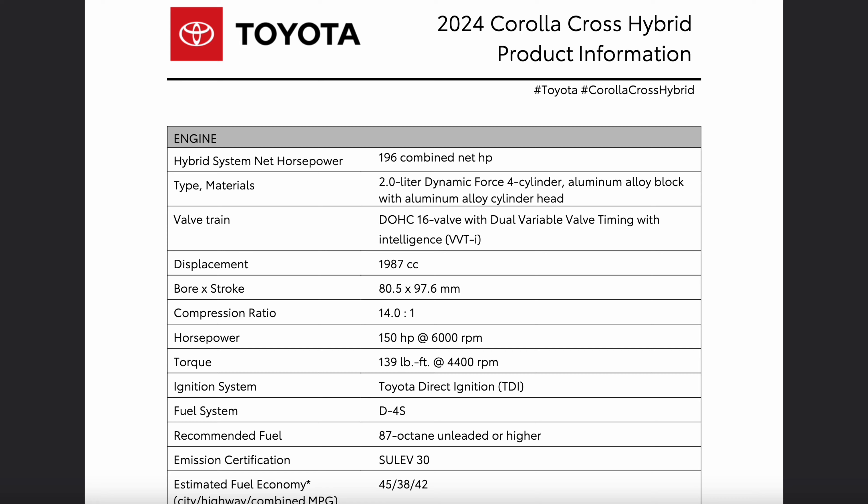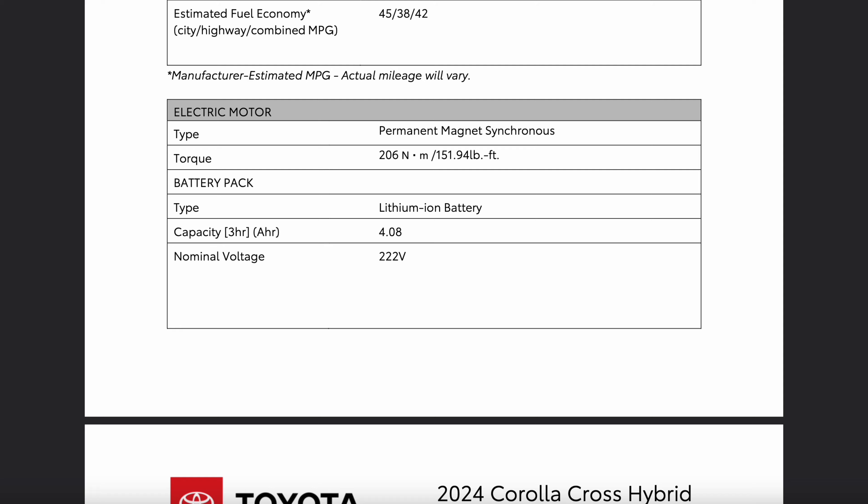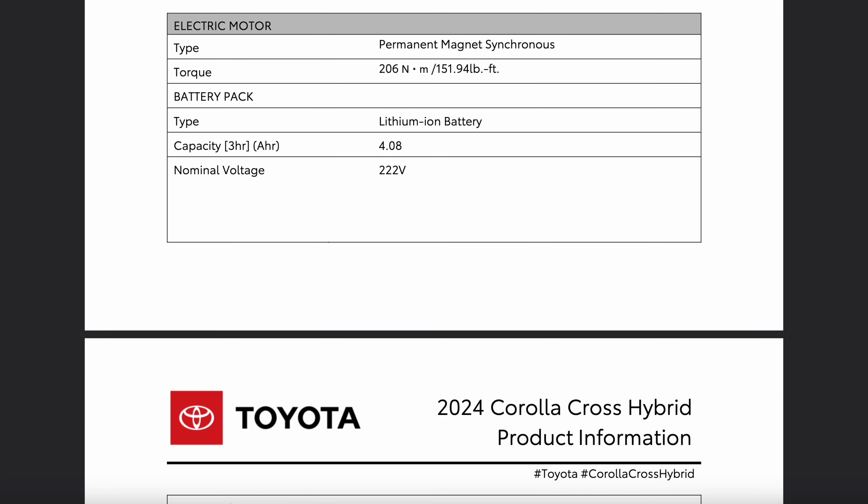Let's get right into my driving impressions because in my one week of testing the Corolla Cross, I am a fan. I do appreciate the way this product drives and feels out on the road. The Corolla Cross name makes a lot of sense because out on the road, this genuinely feels like a cross between the Corolla and the Toyota RAV4, which is a good thing.